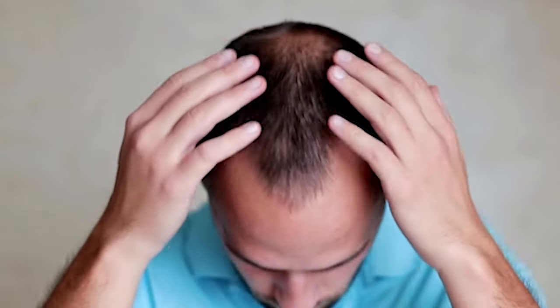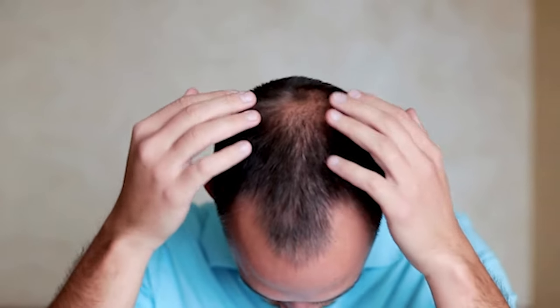Hello everyone. Today I'm going to be helping you find the perfect hair system by identifying the different hair types to ensure that you get the best possible match for your natural hair on the side.